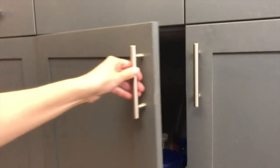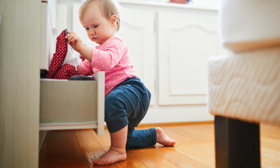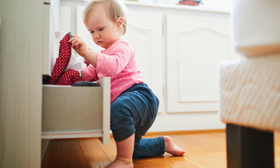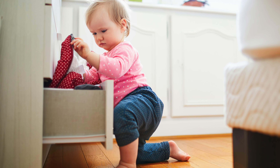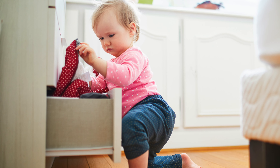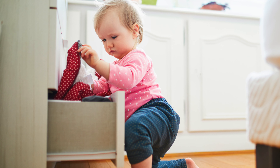Here's a tip: strategically keep one or two cabinets unlocked that have things safe for your young one to explore — maybe a drawer of Tupperware you don't mind cleaning up hundreds of times. It's a good training opportunity to emphasize that some cabinets have dangerous things that are off limits, while others are perfectly okay for baby to open.